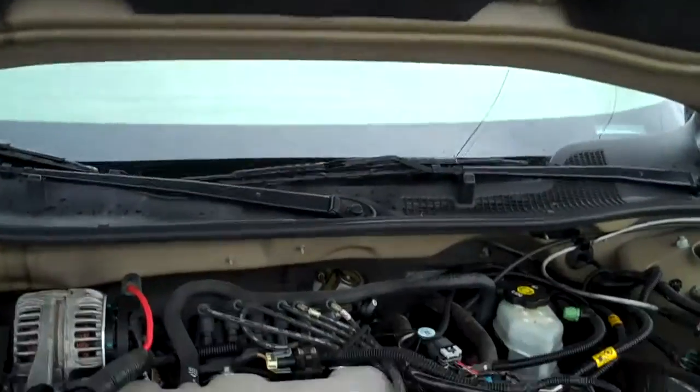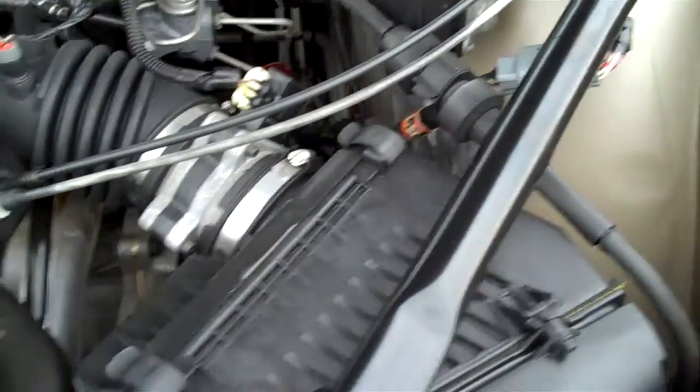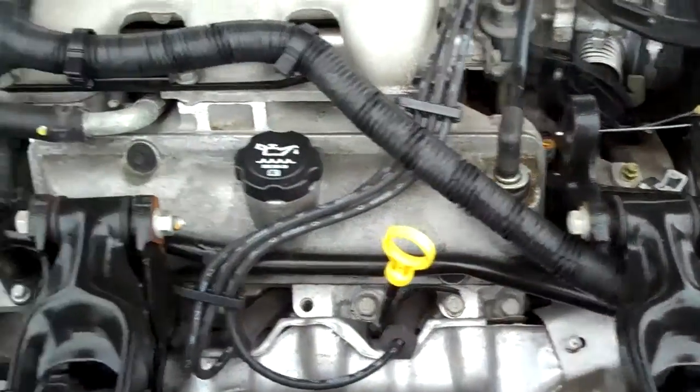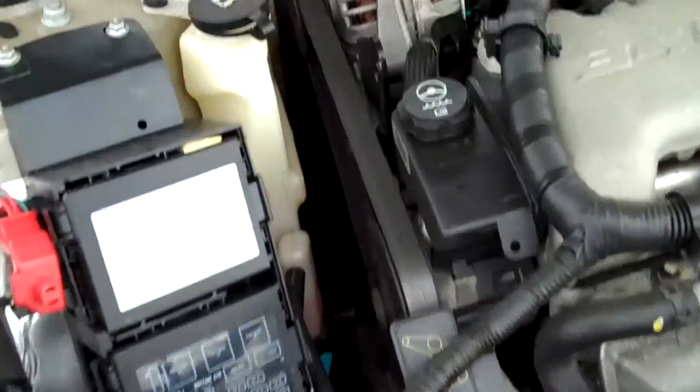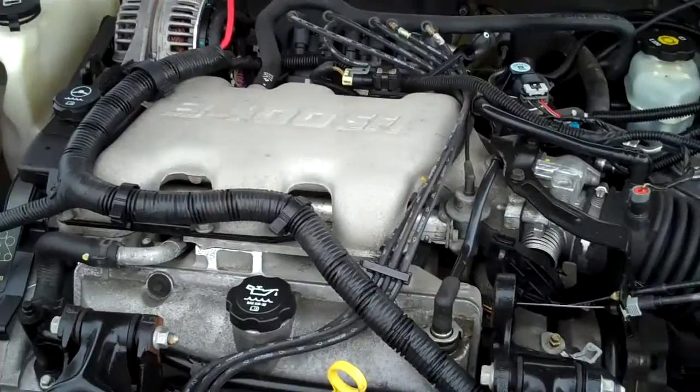Let's go under the hood here first of all. You know, the Impalas have been Chevy's bread and butter for years. This has a 3.4-liter V6 engine, front-wheel drive, going to get great mileage for you, and be good in the wintertime too with the front-wheel drive. The V6 will just run and run and run forever. It's a great car.